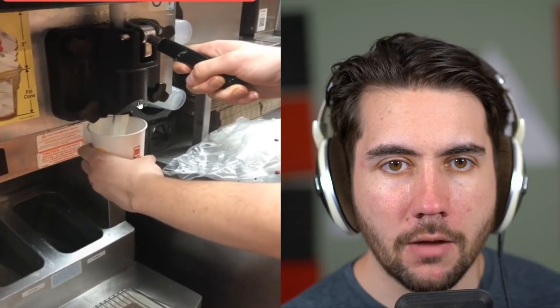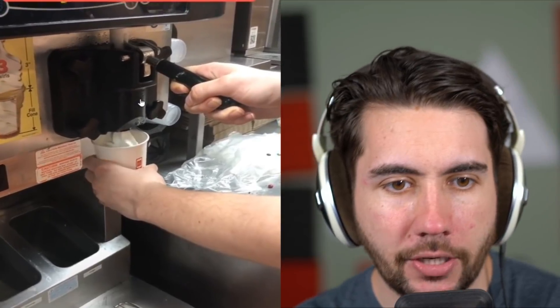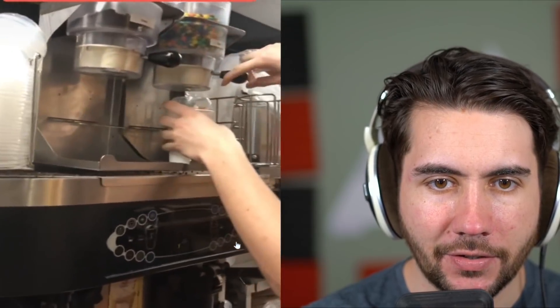How to make a McFlurry with a broken mixing machine — compare this to the other robot, like they fill that thing up properly. The machine broke so he says you have to spin it himself. That'd be actually kind of hard to stir.